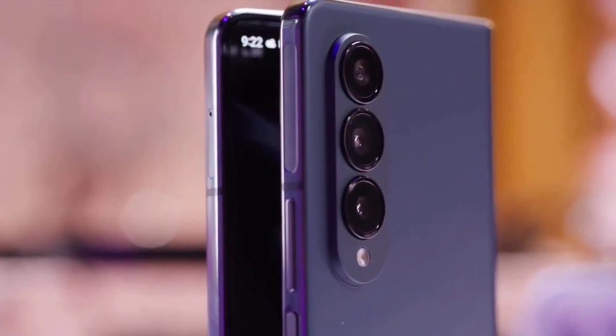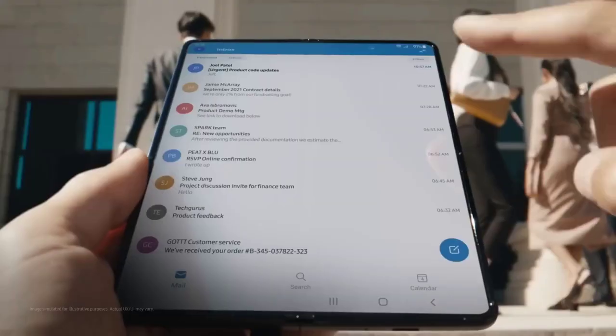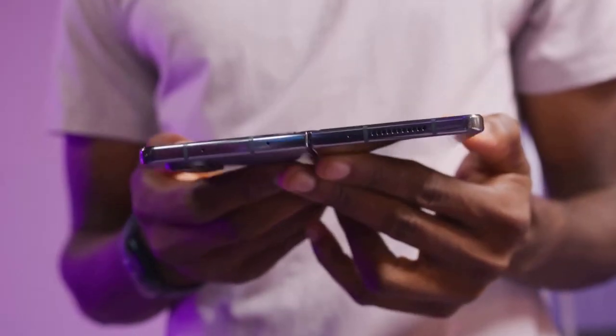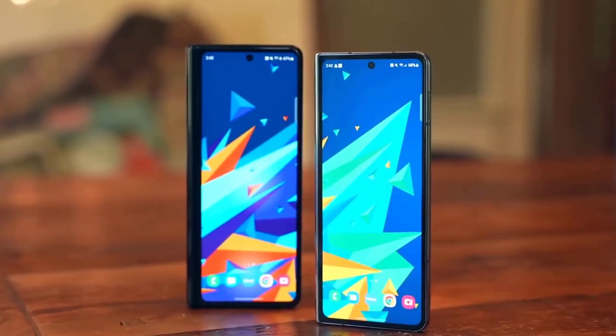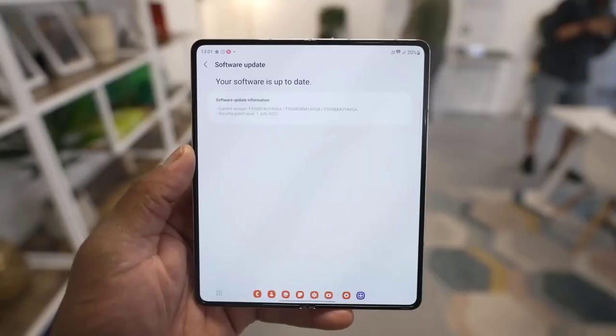With its foldable display technology, users can enjoy a larger screen size without sacrificing portability. Whether it's browsing through social media feeds, watching videos, or multitasking between apps, the Galaxy Z Fold 5 provides a seamless transition from phone to tablet-like functionality.